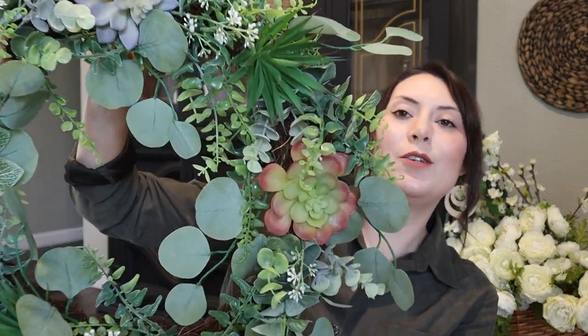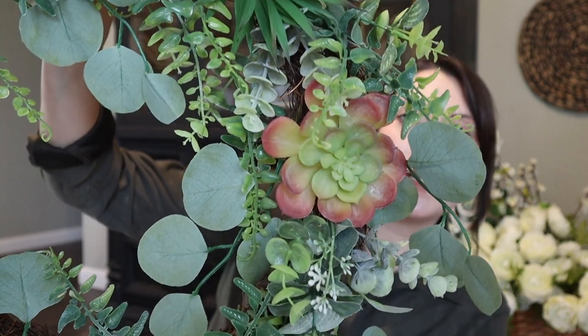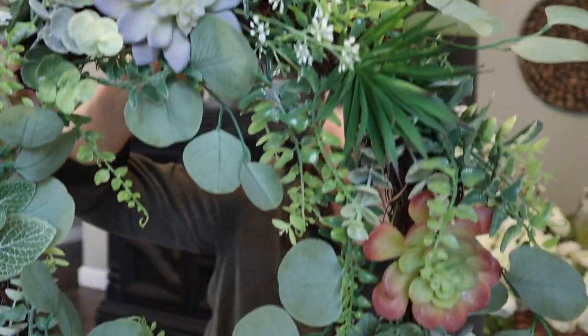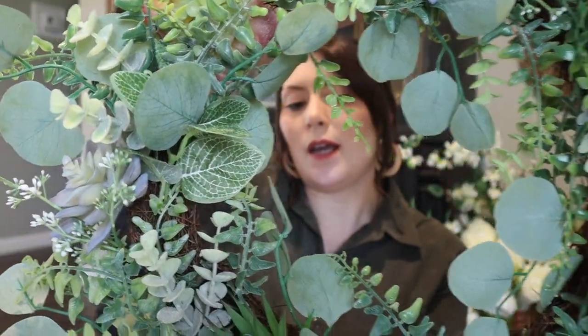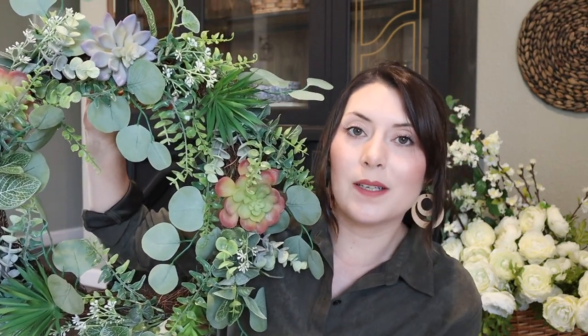Recently my mom went to a yard sale and she ended up finding me a wreath, which I think is so pretty. I was looking for one for spring and into the summer months. It has eucalyptus, boxwood, and some succulents — just a little bit of everything, very earthy and it definitely screams spring and summer. She found this for four dollars. You cannot beat it — a good wreath for four bucks. Most wreaths these days are anywhere from $20 to $30 and up, so four dollars for that wreath is incredible.